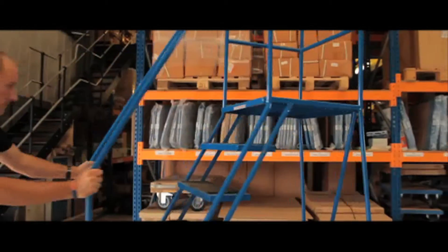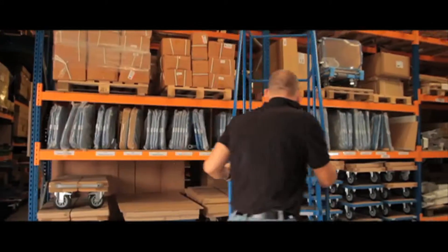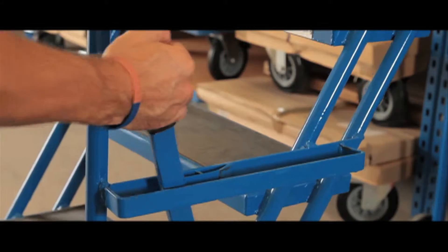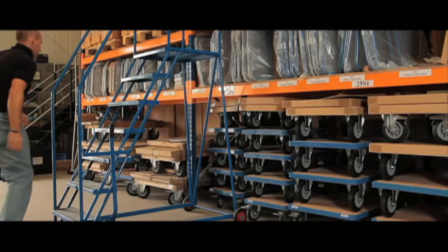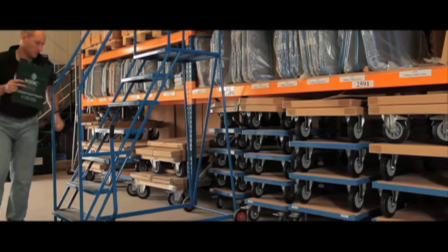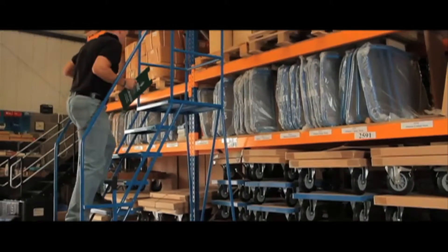Central source safety steps are designed with non-slip rubber or punched metal treads. An easy to use hand lever lock provides a secure platform to climb. Once in position, the steps can be used for order picking, stock takes, and many other warehouse applications.